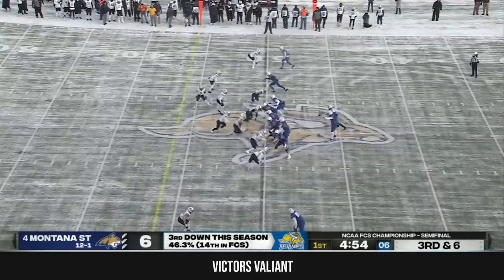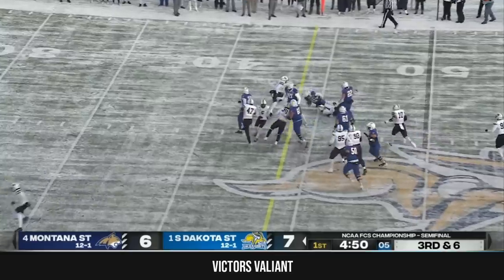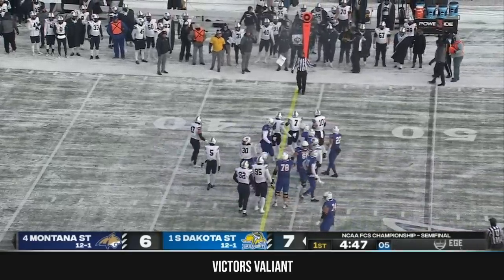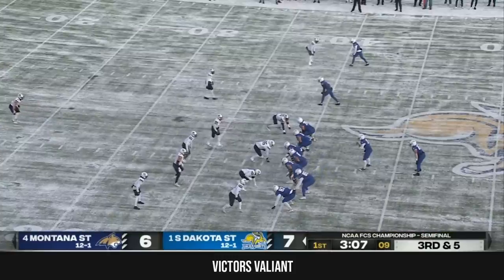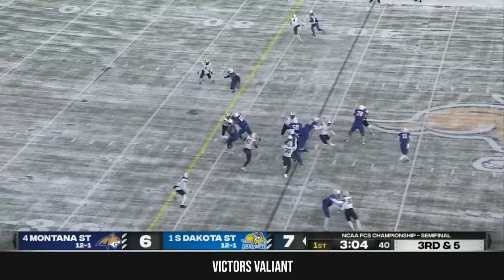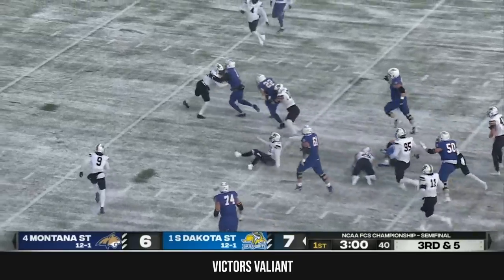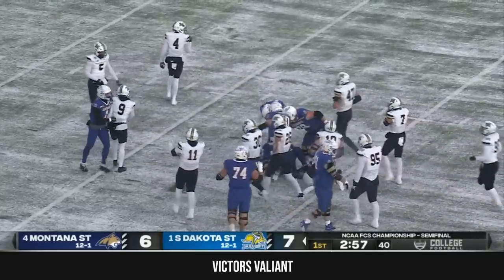Third down and six, everybody on defense within five yards of the line of scrimmage. Gronowski, keeper — right to the first down marker, and it is a South Dakota State first down. They give it to Davis, he slips through an O'Reilly tackle, shoulders off another, and drags a third inside the red zone.